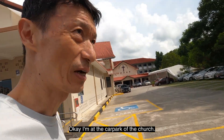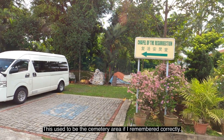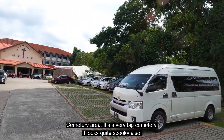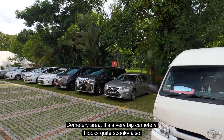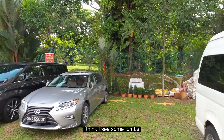I'm at the car park of the church. This used to be the cemetery area if I remember correctly — a very big cemetery. It looks quite spooky. I think I can see some tombs.